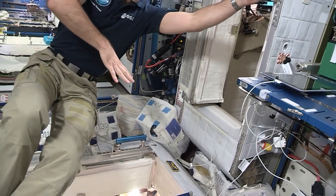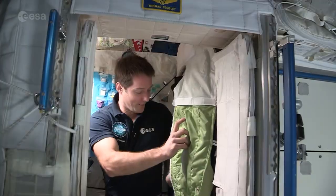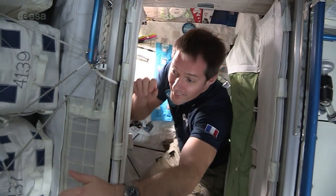Finally, we reach the living quarters. Here, astronauts have small individual crew cabins with sleeping bags attached to the wall. They also have to strap themselves down to prevent floating around while they sleep.